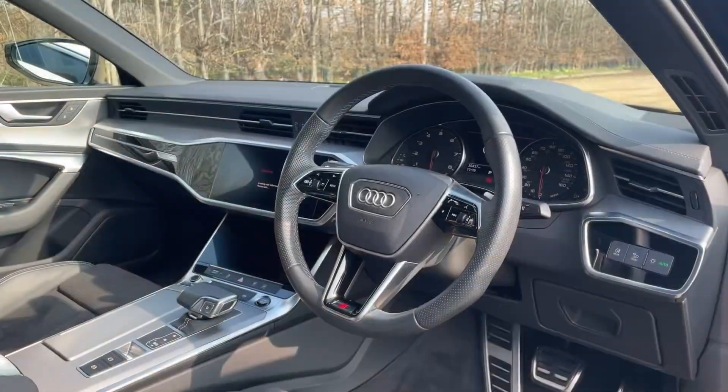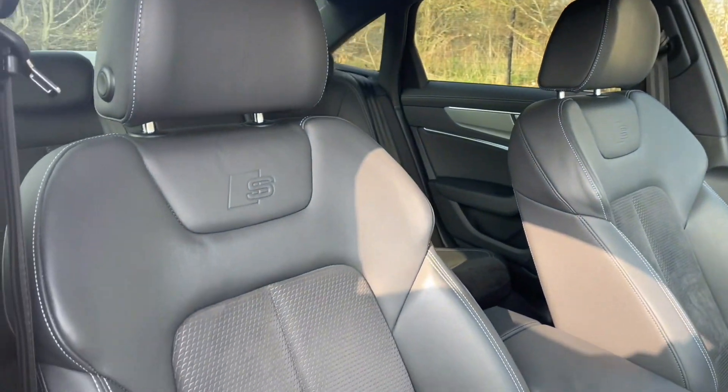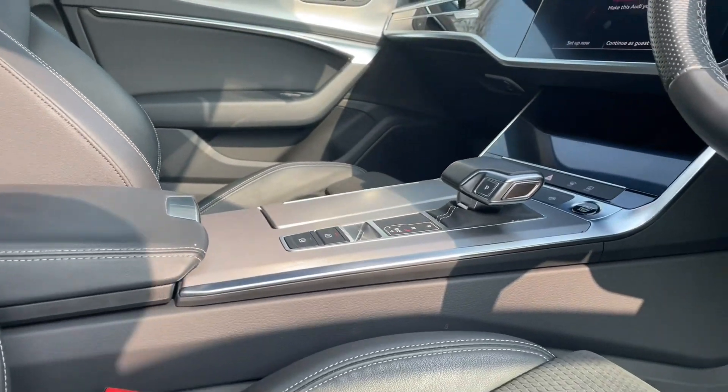Moving into the front of the car, your front seats are fully adjustable to make sure you and your front passenger get as comfortable as possible, which also means you'll find your perfect driving position, paired with a multifunctional adjustable steering wheel.